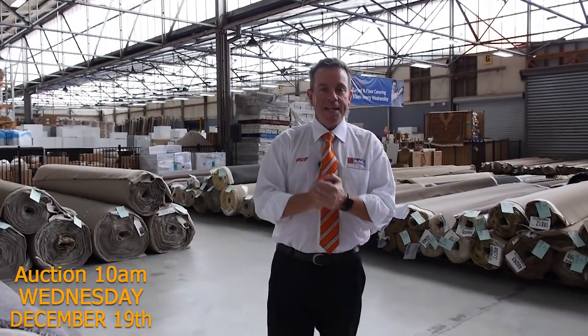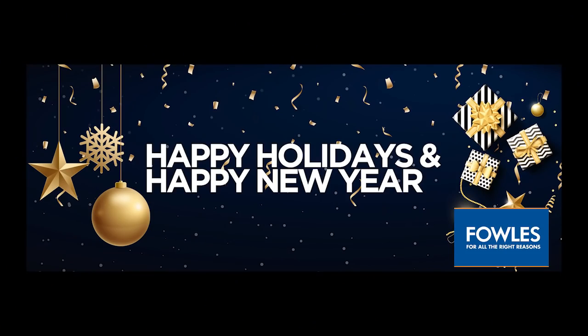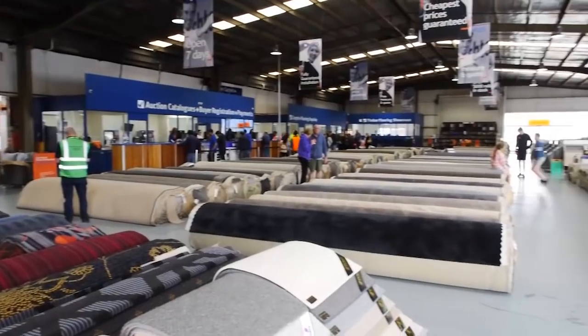So as you can see it's going to be a massive one. Starts at 10 o'clock — come in anytime from 8 o'clock and have a look. We've also got our other two auctions kicking off at 10: there's Timber and also our home renters — have a look at their videos, they've got heaps of good stuff to sell. Last auction of the year — don't forget. Thanks for watching the video and hope to see you on auction day. F-O-W-L-E-S, Fowles Auctions and Sales — come in and pocket the savings.